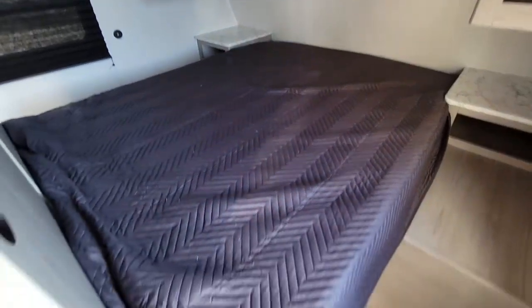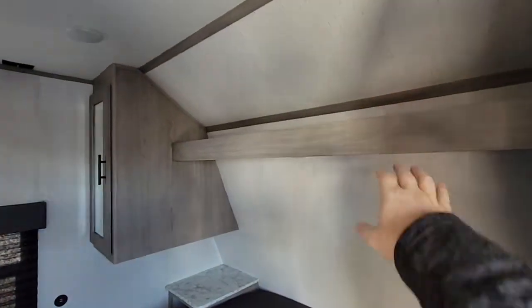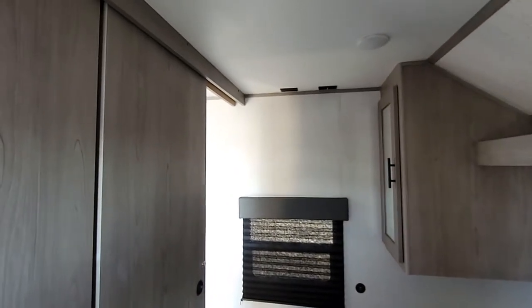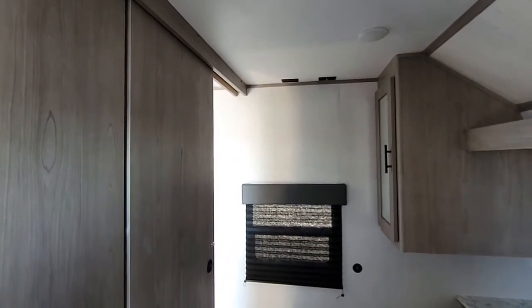You're going to have USB ports and a clean walk-around bed with storage underneath. There's more space at the top for folding clothes, and you have a hanging closet on each side as well. You can mount a second TV right here so you can watch TV from the bedroom too.